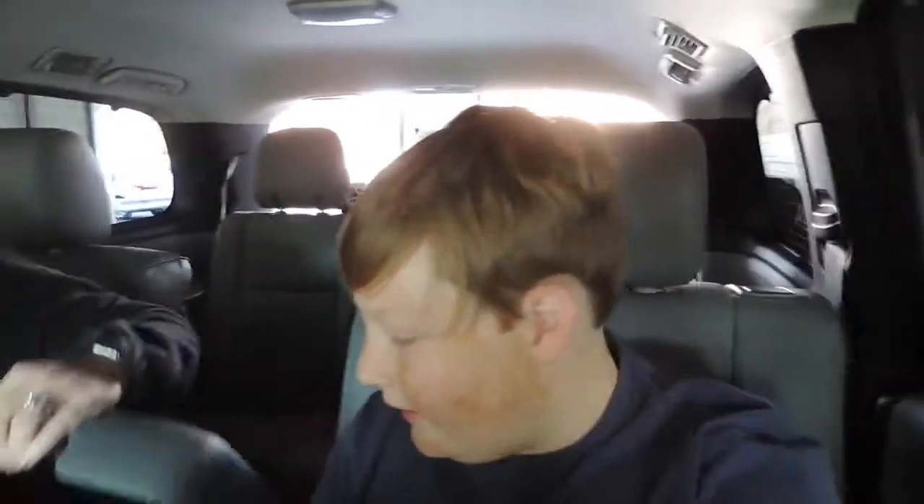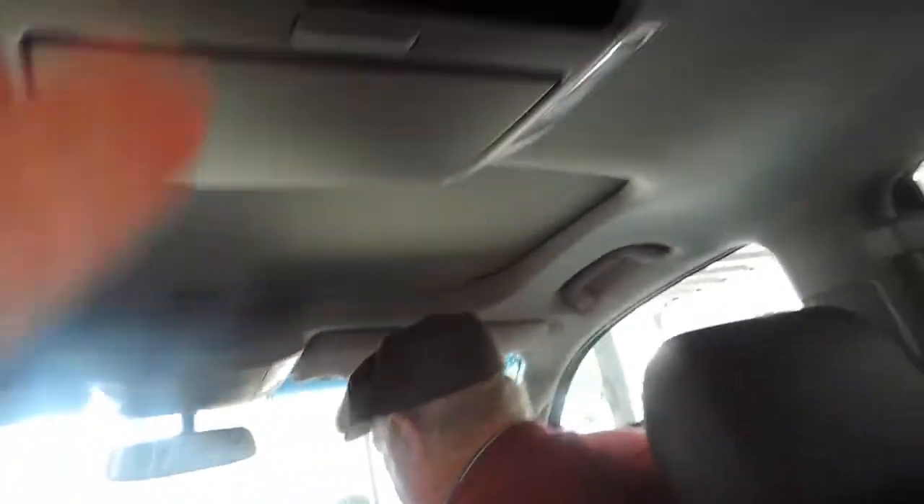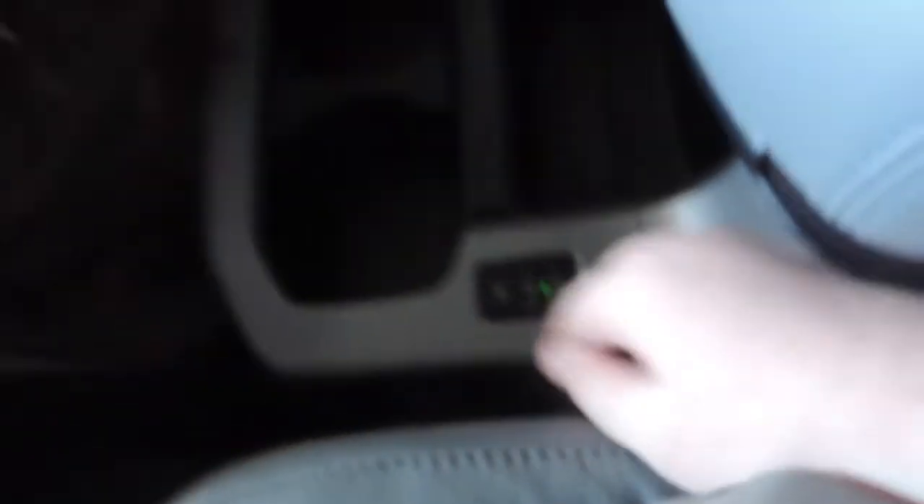We got the whole fam — we got grandpa, we got Hunter, we got daddy. This is actually not the end of our vlog — we're actually going to Carolina Alehouse right now, and then we're probably going to go get a movie, because this thing has a whole Blu-ray setup right here.